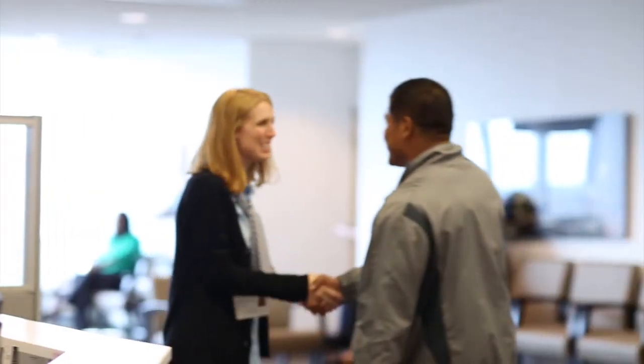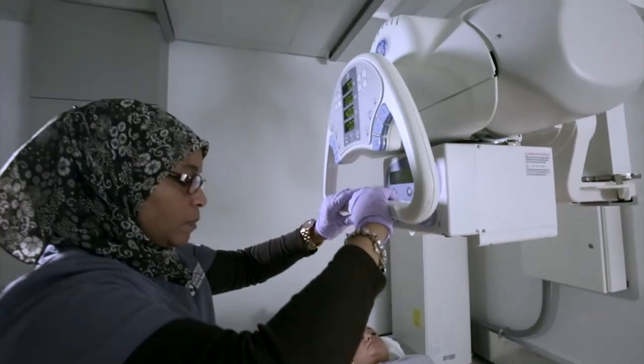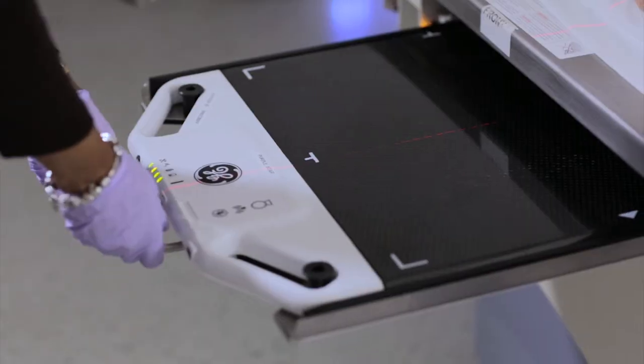The Penn Musculoskeletal Center was designed so that you could have your x-rays and your doctor's visit the same day. The x-rays are located right next to the clinic.